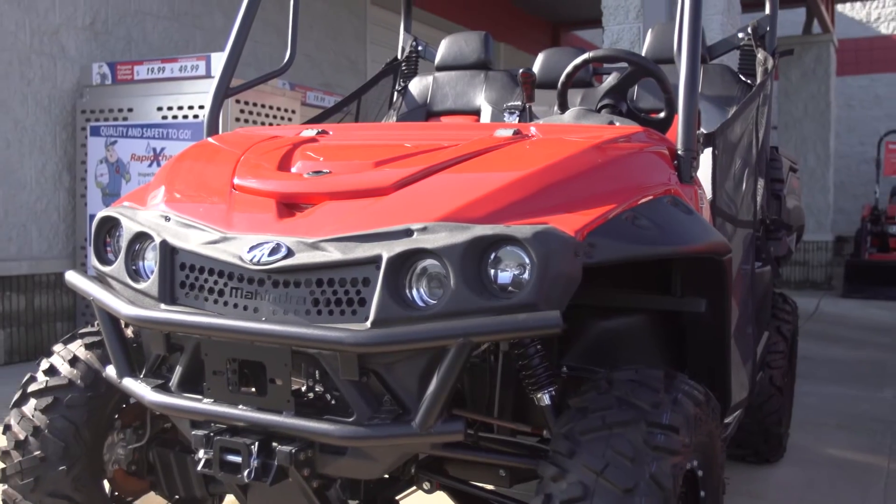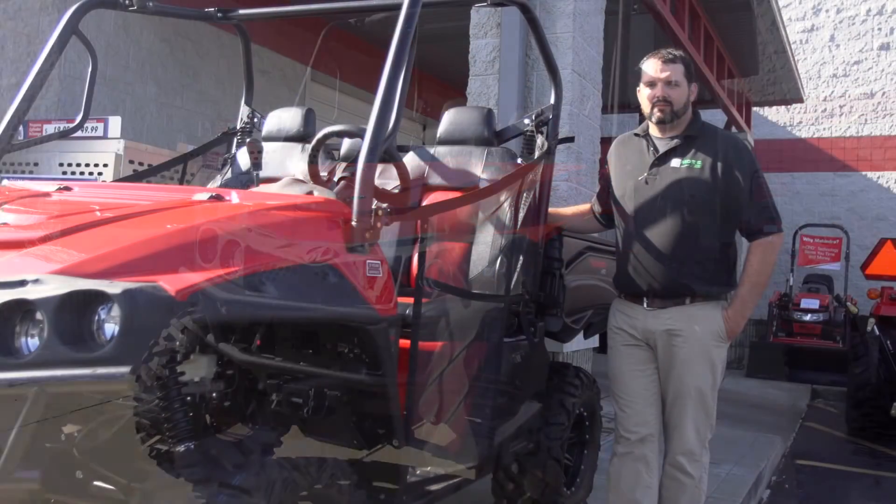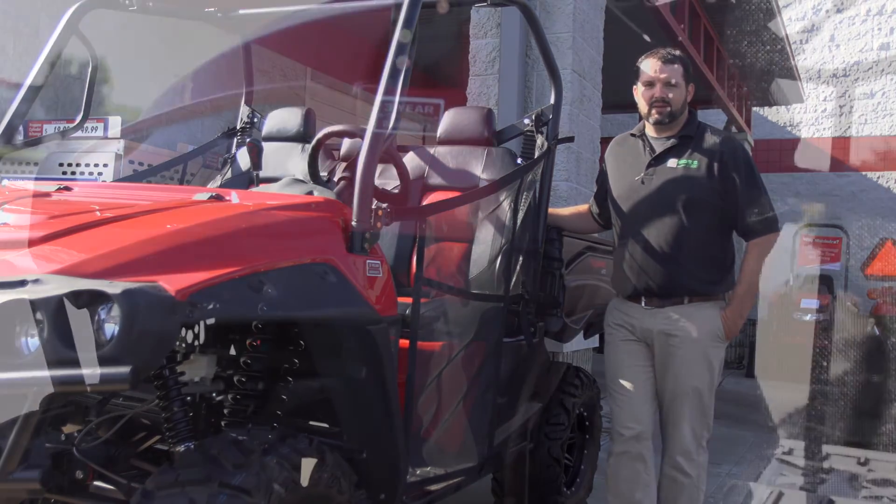The 750 models are all gas powered by a Kohler V-Twin fuel-injected engine. The 1000S are all powered by the Kohler diesel.